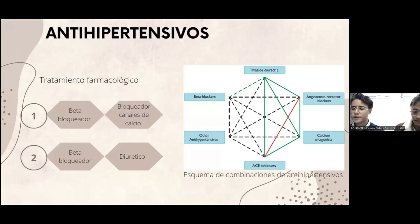Debido a que la hipertensión es una enfermedad sistémica multifactorial, que implica varias vías neuroendocrinas, existe evidencia que demuestra que la mayoría de pacientes hipertensos debe tomar al menos dos fármacos. En este esquema de combinaciones de antihipertensivos podemos ver las posibles combinaciones: las líneas verde continua son las combinaciones preferentes, las líneas punteadas verde son combinaciones útiles pero tienen poca evidencia o tienen algunas excepciones, las líneas punteadas negras son combinaciones posibles, y la línea roja continua son combinaciones no recomendadas.